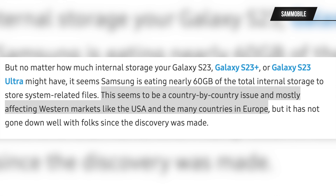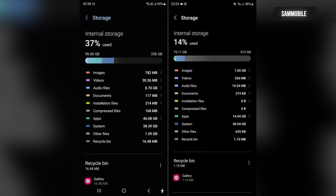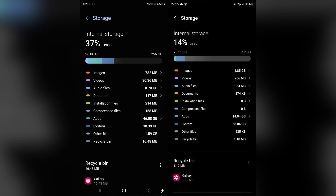This seems to be affecting the US and some European countries. In this screenshot, you can clearly see that the S23 from India takes up 38 gigabytes of system files, while the S23 from the Netherlands takes up 58 gigabytes. For comparison, the Google Pixel 7 with Android 13 only takes up roughly 15 gigabytes.